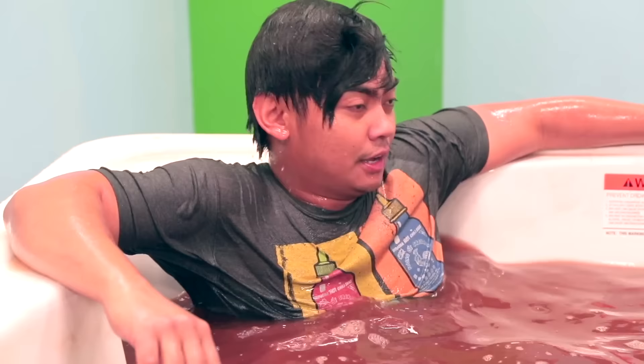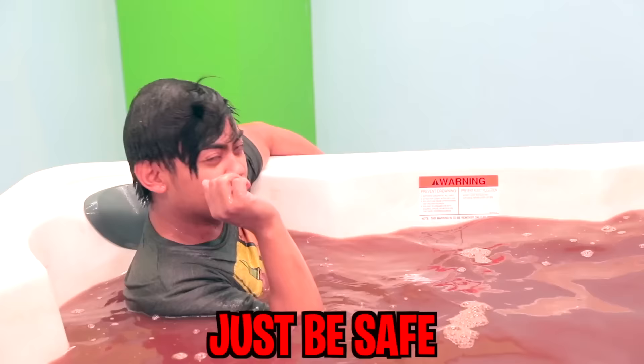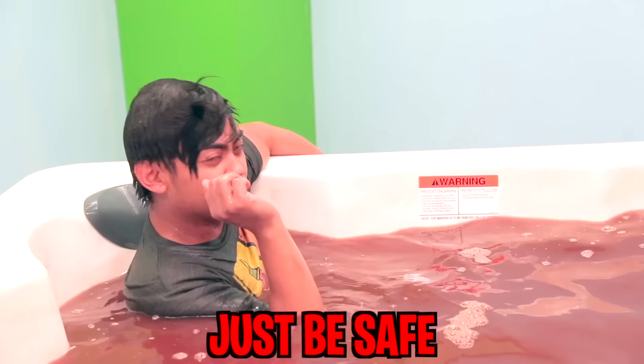Remember kids, if you're ever in a hot tub, please be careful. There are some rules here — don't do what I do because that's really not responsible, but just watch me do it. Just be safe, that's what I'm trying to say. This is called the hot chocolate scuba diving — I'll see you later.